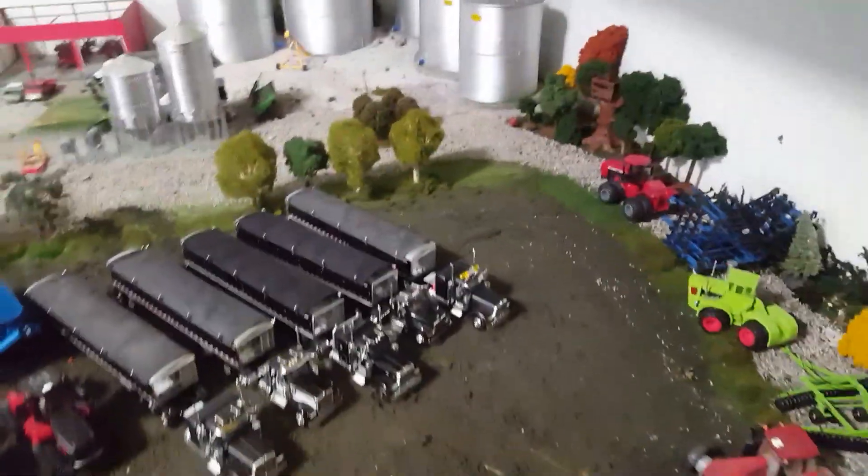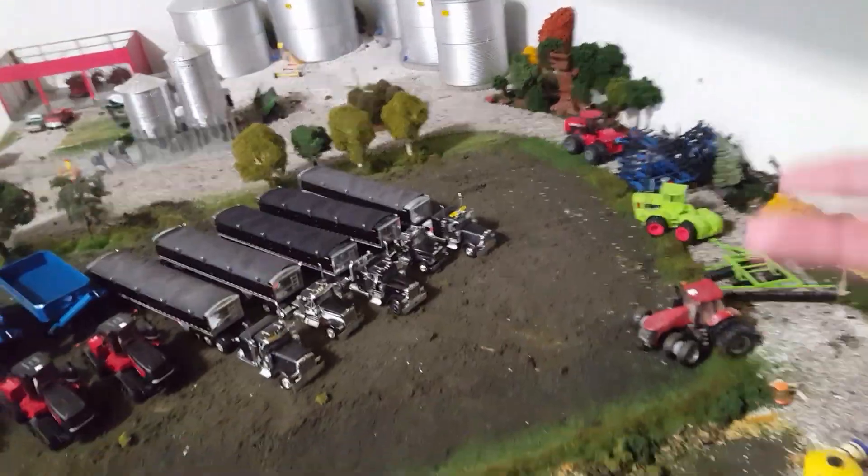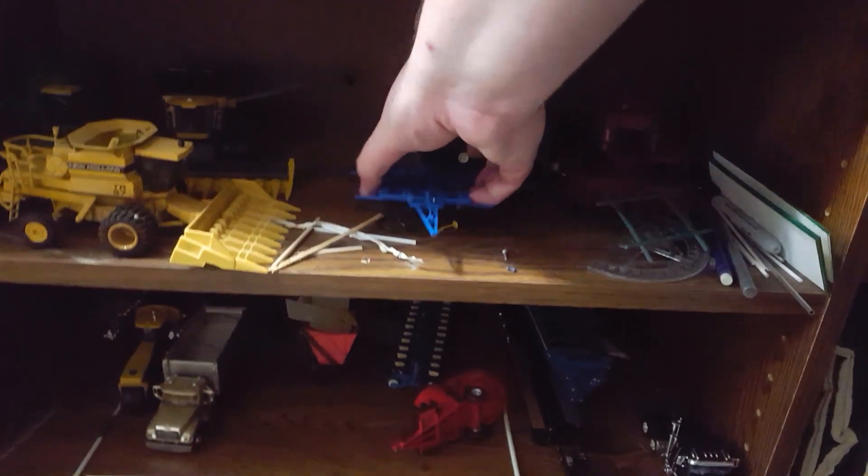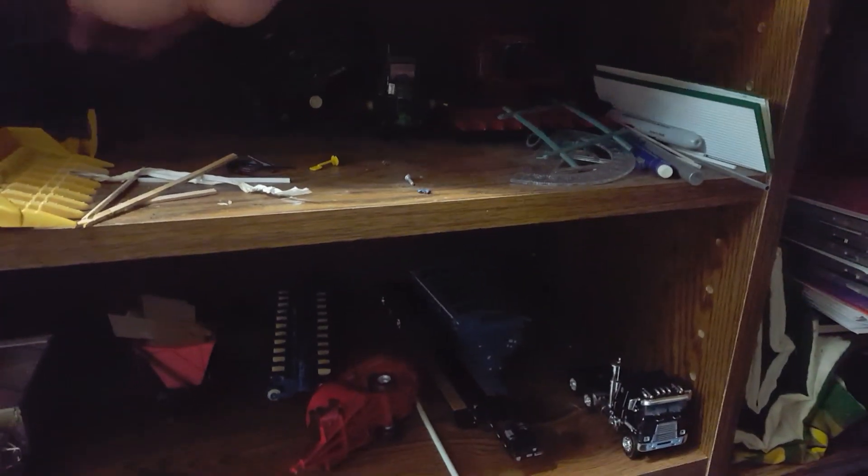First up, we're going to get rid of these trucks — not all of them, but some of them — and they're going to go down here. As you can see, this is a mess. Some of these are going to go out to my office, actually, because I don't use them here on the display. It is what it is.